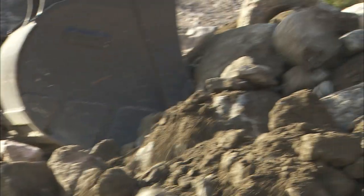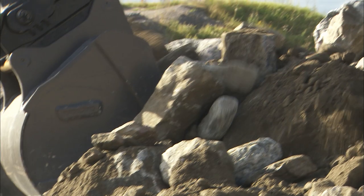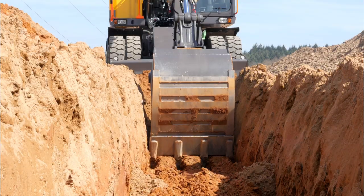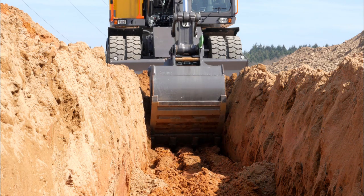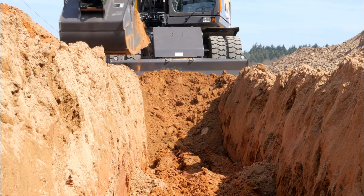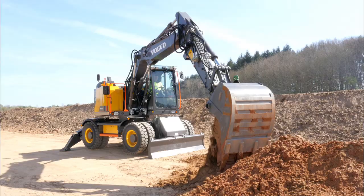Self-sharpening teeth are made specifically for the Volvo excavator. When filling the bucket, always aim to achieve high fill factors in order to work more efficiently. As higher engine RPM increases fuel consumption, try to avoid it if it's not necessary.